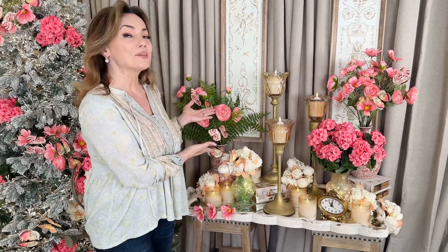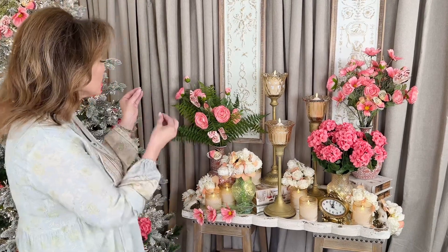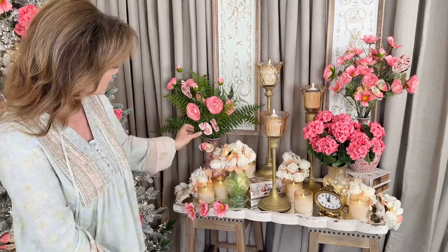If you're wondering what inspired this entire collection, it's the butterflies. We love the butterflies. Look how gorgeous these are.